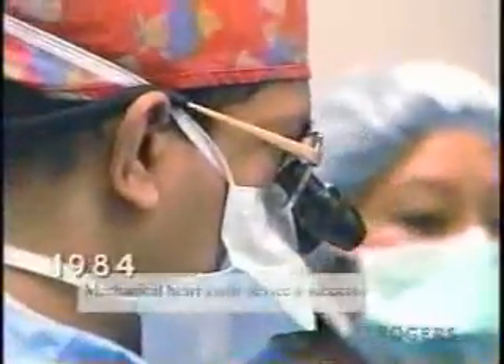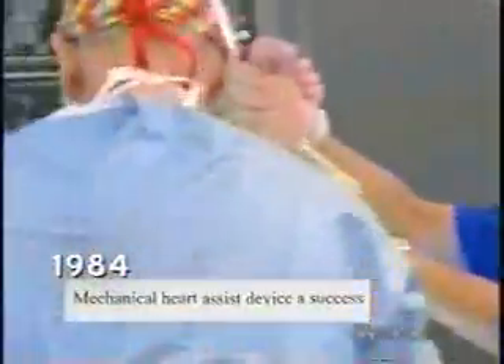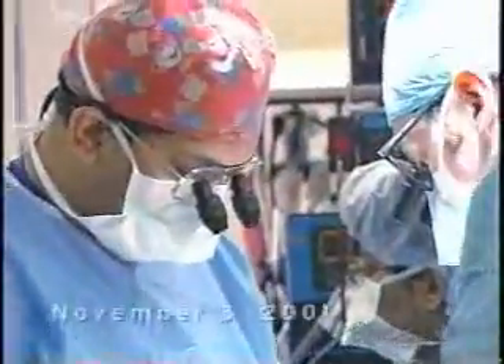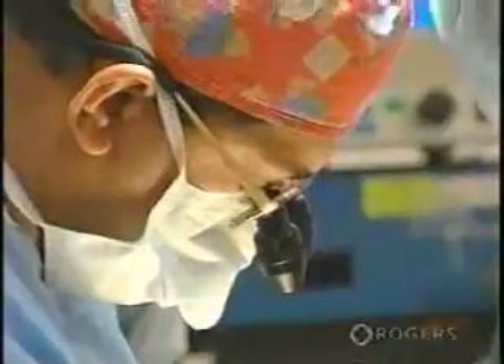Also critical to the success of the bridge-to-transplant method was the introduction of a new immune suppression drug in the early 1980s. In 1984, with the help of this new drug, the world's first successful bridge to transplantation with an LVAD was performed. On November 3, 2001, UHN's Dr. Vivek Rao implanted Canada's first HeartMate LVAD into a patient.